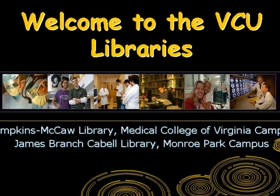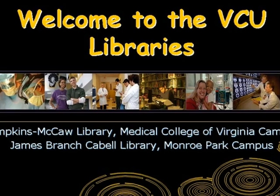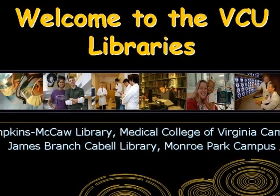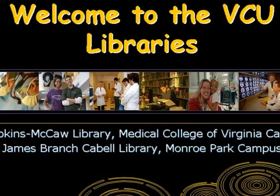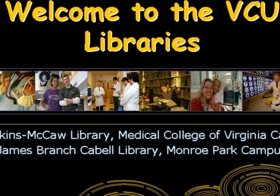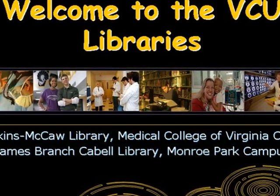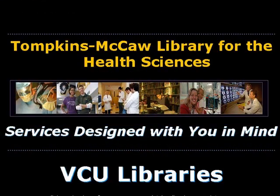The VCU Libraries consists of two libraries: the Tompkins McCall Library for the Health Sciences located on the Medical College of Virginia campus, and the James Branch Cowell Library located on the Monroe Park campus. This presentation specifically focuses on users of the Tompkins McCall Library and the services VCU Libraries have designed with preceptors in mind.